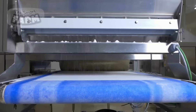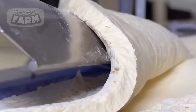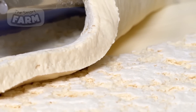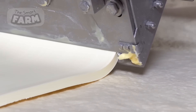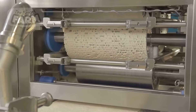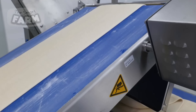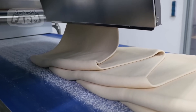The dough mixing process is meticulously controlled, with parameters such as mixing time and speed carefully adjusted to achieve the desired texture and elasticity required for croissants. Industrial dough sheeters play a pivotal role in this stage by efficiently rolling out the dough into thin, consistent sheets, handling large volumes of dough and ensuring high productivity levels in the factory setting.